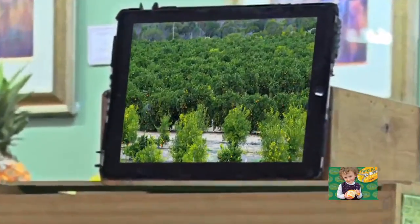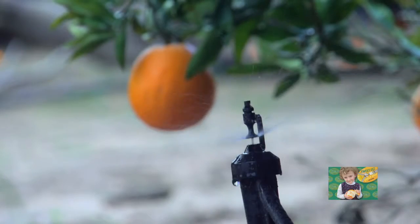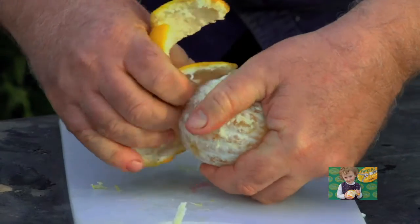From Mildura Sunraysia, the heart of the Victorian fruit bowl, Sweeties citrus are grown using the most sustainable and efficient methods to bring you a fruit that's sweet, juicy and easy to peel.